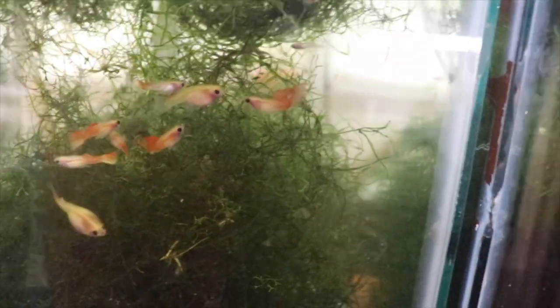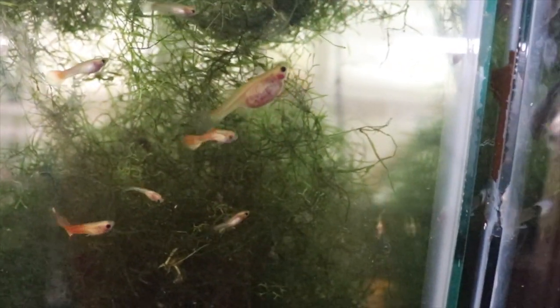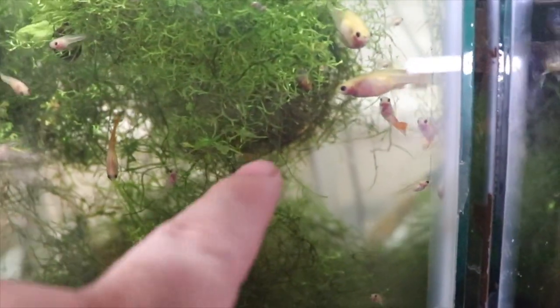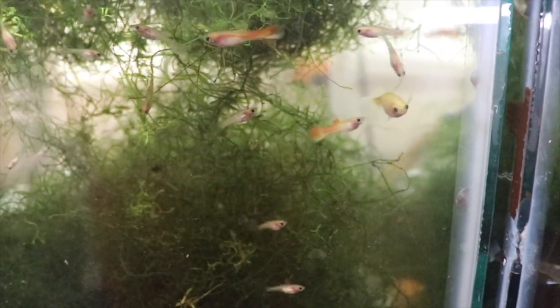Glass Belly Guppies — super prolific. All of a sudden there's like a hundred fry in there. I've said this before but I'm going to do it soon — I'm going to put them on the website. Got to do some research to see exactly what they're called, but they're called Glass Belly Guppies because they look almost see-through. Black eyes — kind of cool, kind of creepy at the same time.